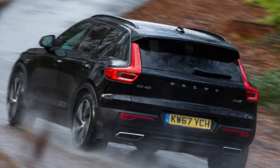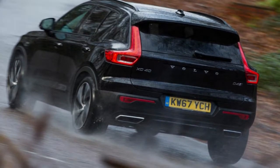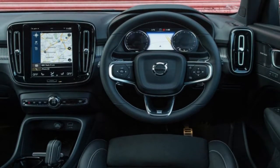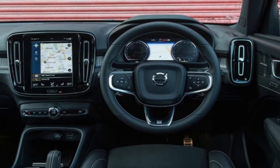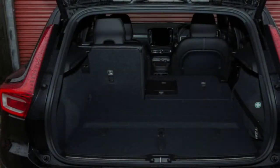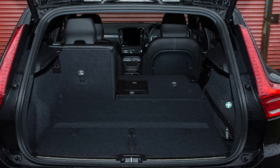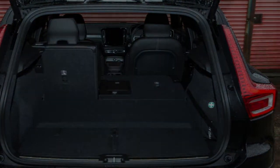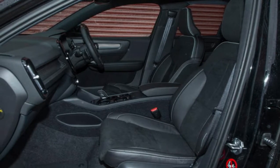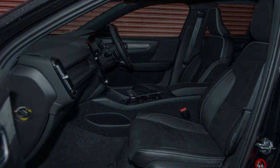You'll eventually be able to buy the XC40 with a choice of three turbocharged petrol and two diesel engines, with a choice of two or four driven wheels and effectively in six different trim levels. The earliest XC40s offered for sale in the UK will be fully loaded with a 247bhp 2.0L T5 AWD petrol or 187bhp 2.0L D4 AWD diesel first edition models. Our first taste of the car on UK roads came in one of the diesels.